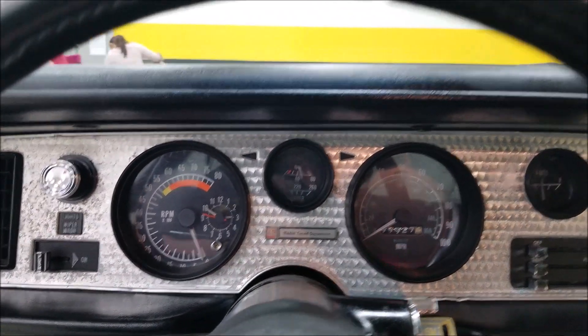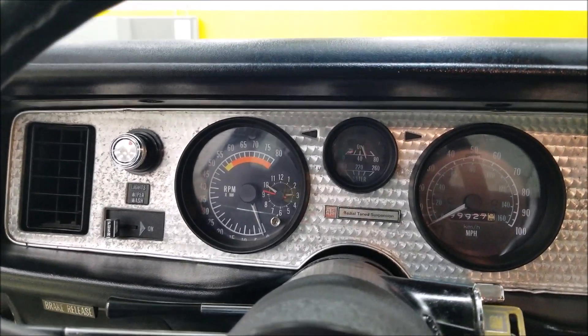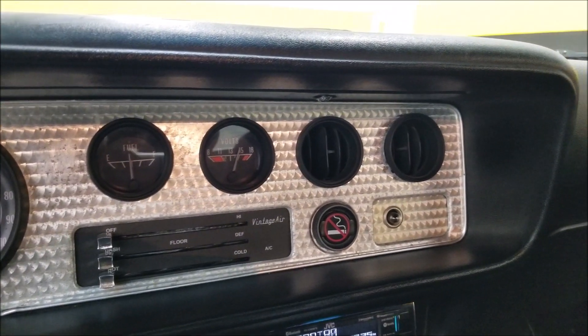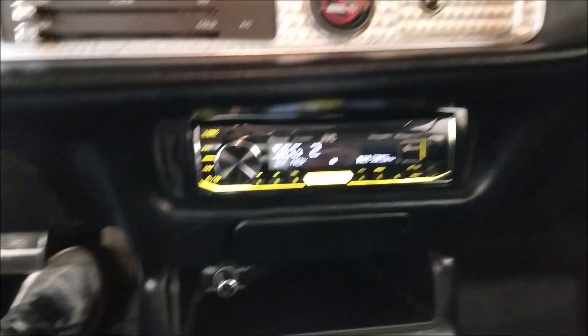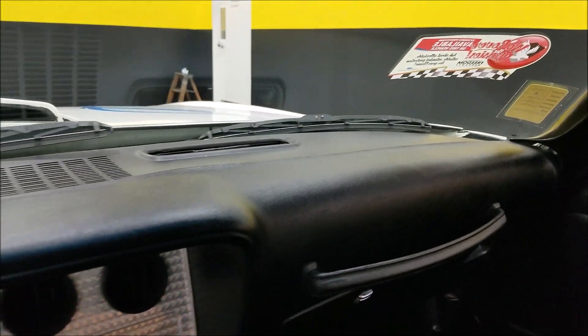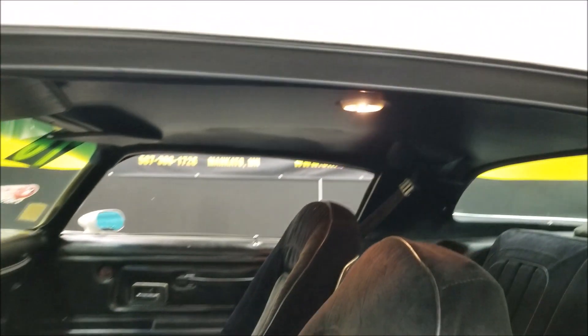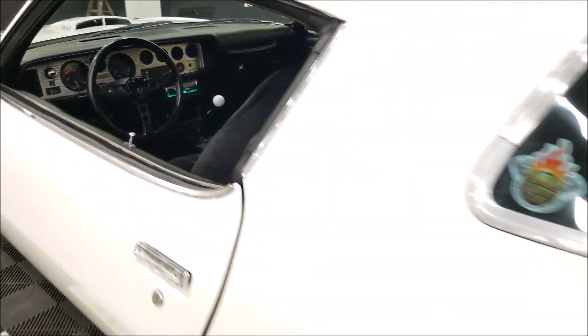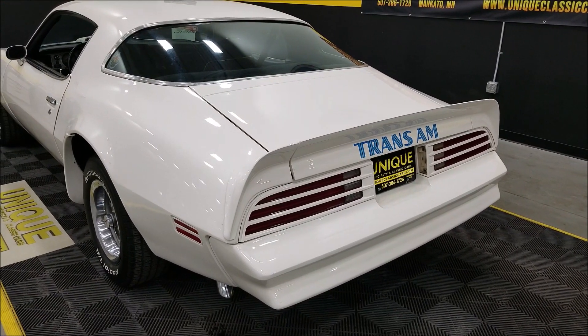Starts up easily — fasten seat belt light went off. It's come down off high idle. There's your Vintage Air controller and JVC stereo; stereo works fine. Looks like there's a level control for something in the back. It idles down nicely. Nice little rumble coming out of that 400.